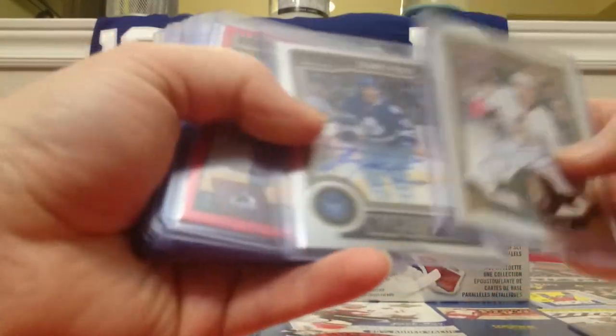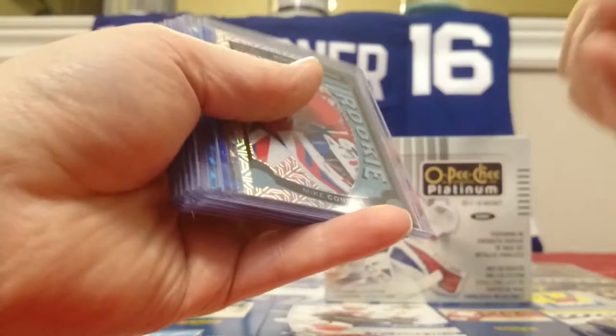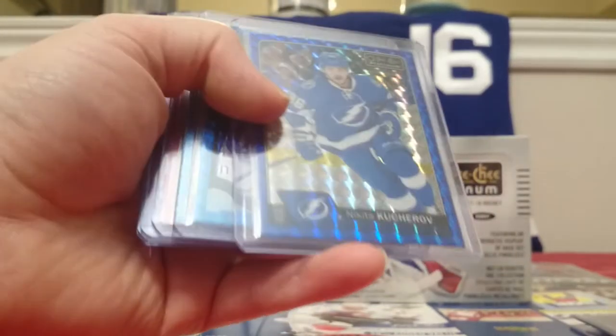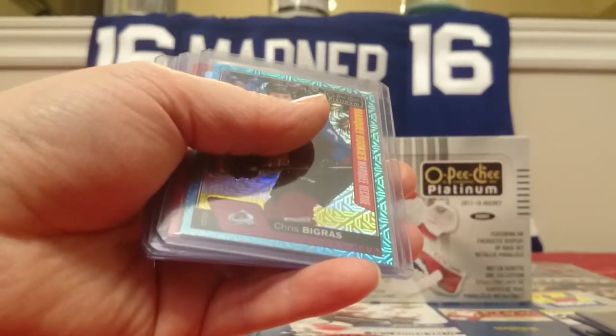This is a Seismic Gold Johansson, numbered to 50. Shane Prince, Otto, Stuart Percy, Otto — this is from last year's hobby box of Platinum that I got. Chris Bigris, numbered to 50, Red Prism, Otto. Mike Condon, Trax. Nikita Kucherov, Royal Blue Cubes, numbered to 99. Mike McCarron Rookie — this is a Blue Cubes, numbered to 75.